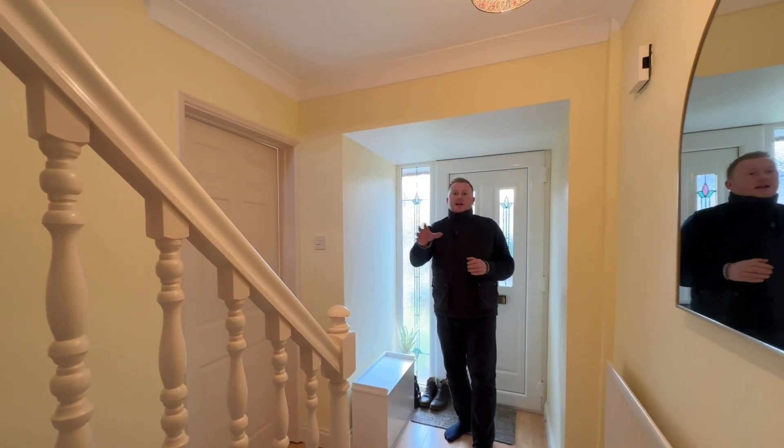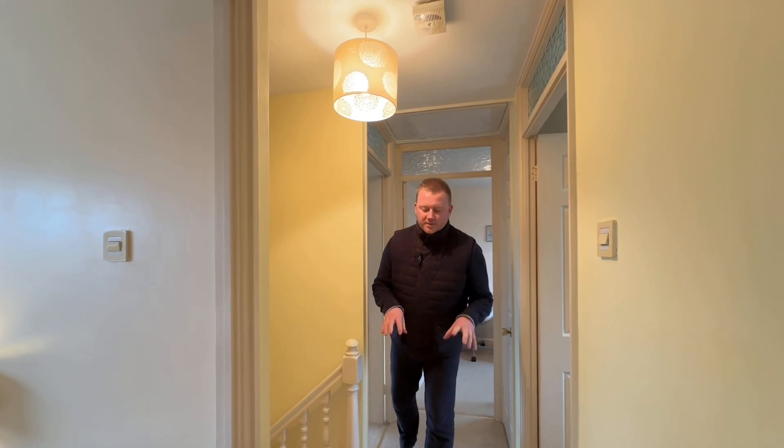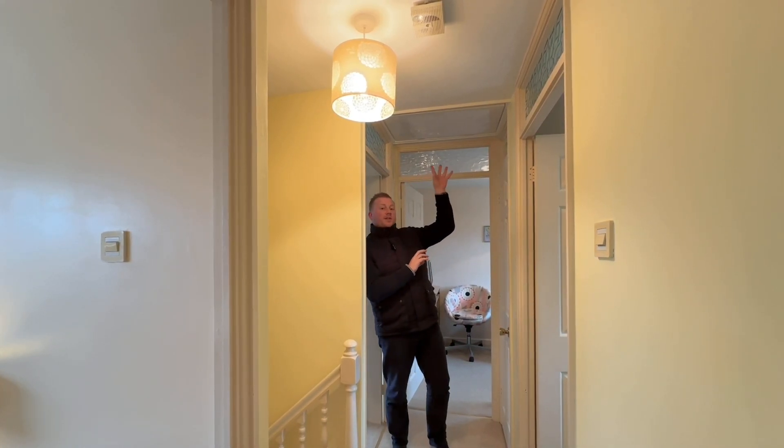We're now going to take the staircase on the left hand side — I'll see you up on the landing. So up on the first floor landing we have some fitted carpet beneath us, a ceiling light point, and loft access as well.